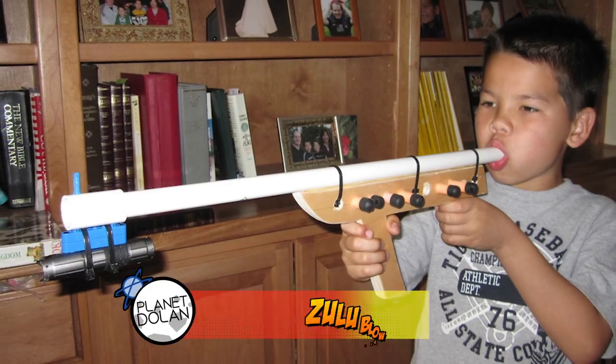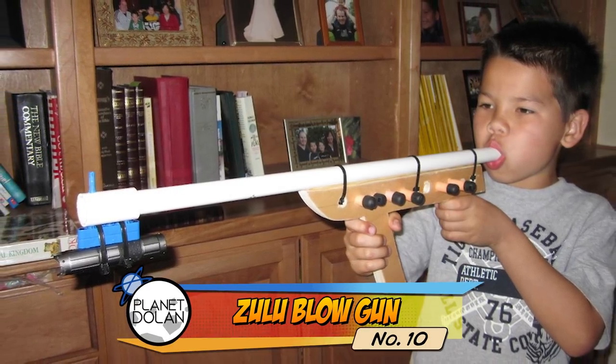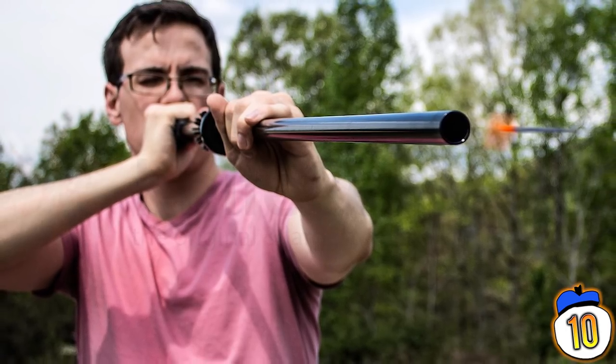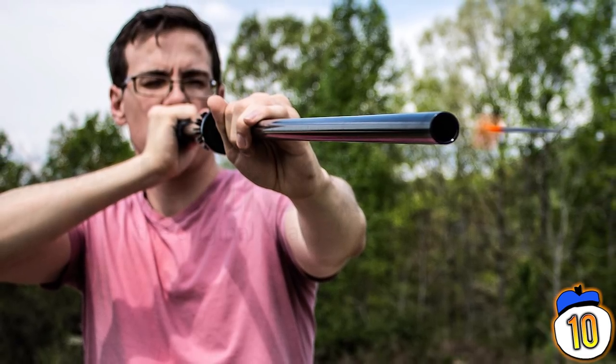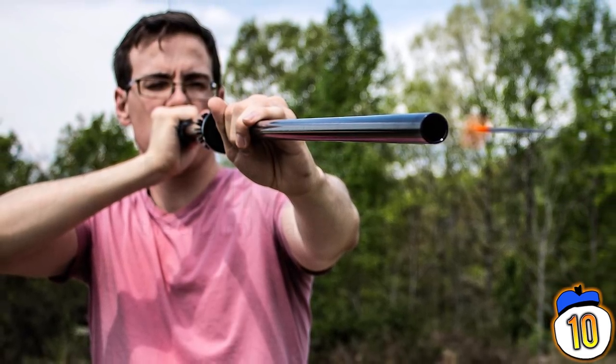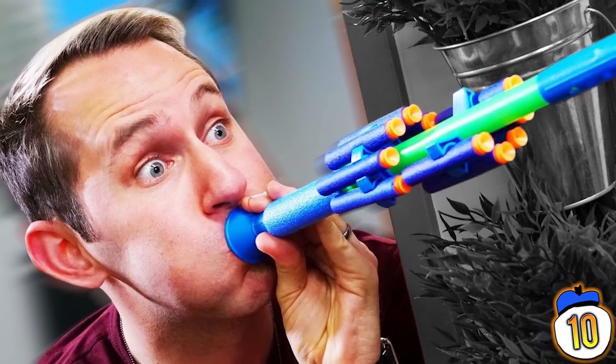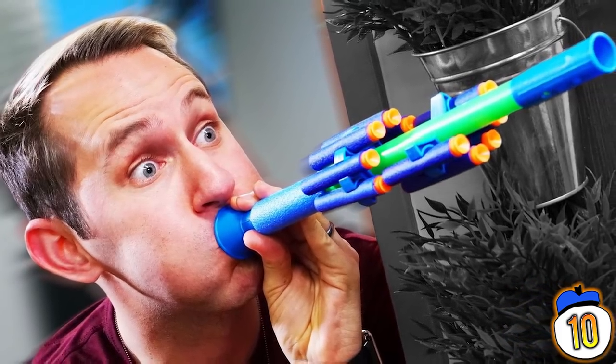10 – Zulu Blowgun. The problem with a blowgun that shoots out little plastic darts likely isn't the problem you'd think. The shooting itself wasn't the issue — at least except for the kids who tried to replace the plastic darts with needles. The real problem was with the blowing itself: kids would inhale deeply first, and end up sucking the dart through the pipe and choking on it.